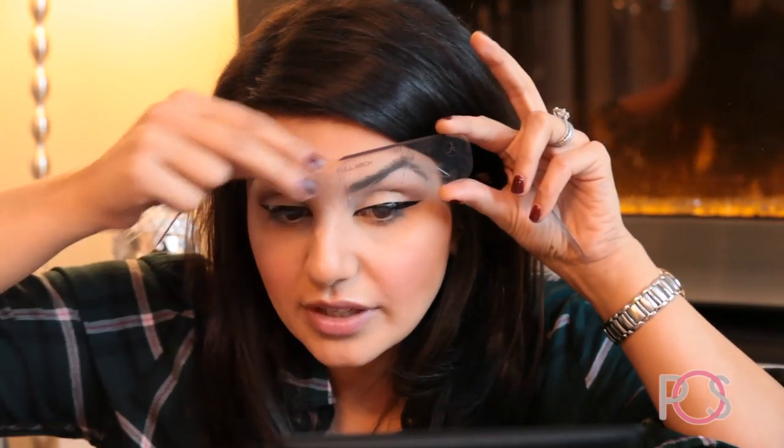My favorite products for brows are Anastasia. I've been using her products since I was probably 18. For people who have no brows — going through chemo, hair loss from aging — Anastasia has stencils which are great. I use them on clients. You hold the stencil up on your face and draw it in or shape it out so you know where the shape falls and what would look good on your eyes. This is something to try if you really don't know how to do your brows.